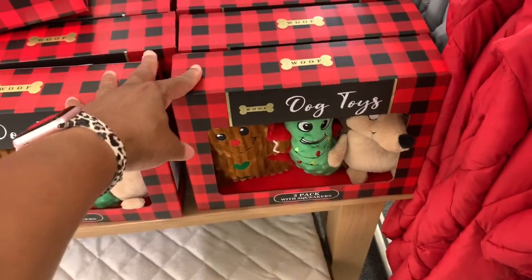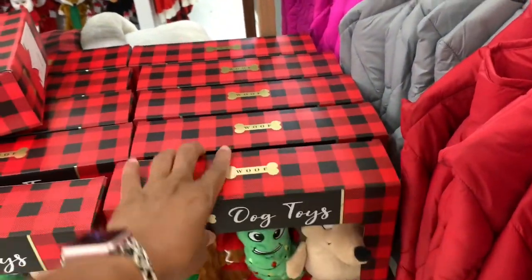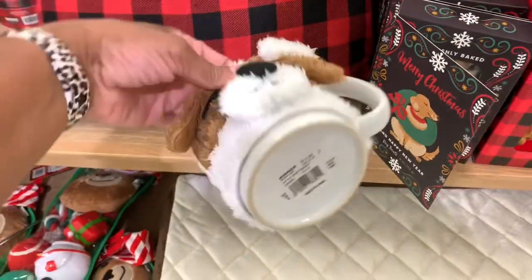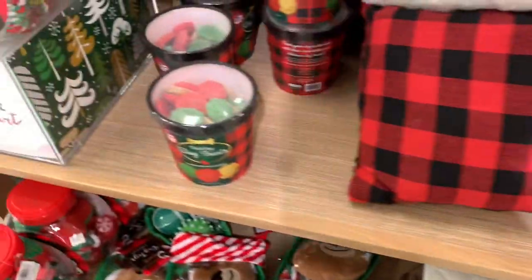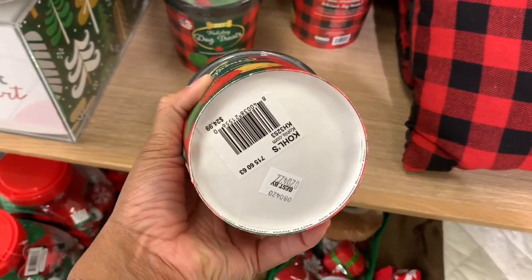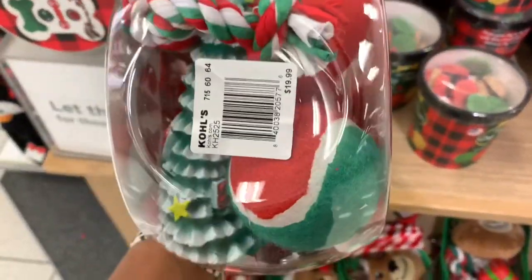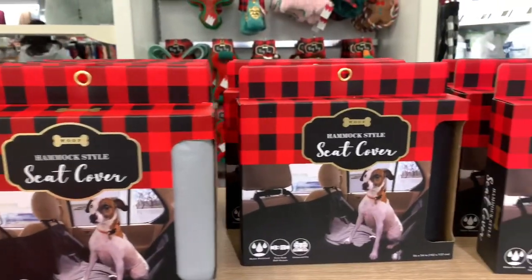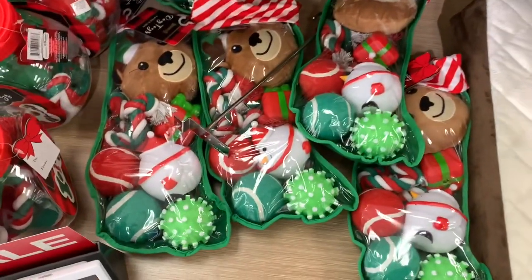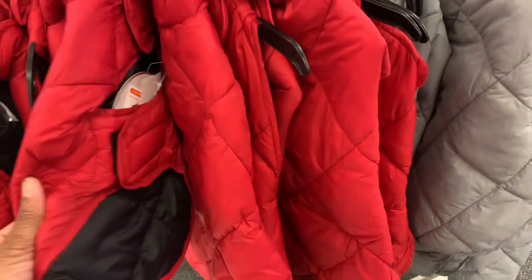This may be a two-parter — they're still adding Christmas things. Over in the dog section, they have a three-pack with squeakers for $24.99, a little mug for $14.00, holiday dog treats for $24.00, and dog toys in a container for $12.00 — those are $19.99. They have seat covers, more dog toys in little boxes, a pet crate mat for $59.99, and little coats for your dogs for Christmas.